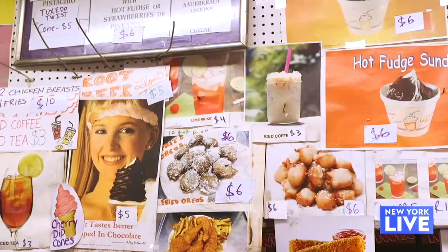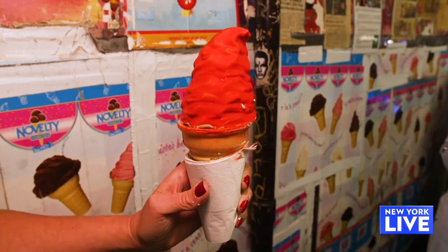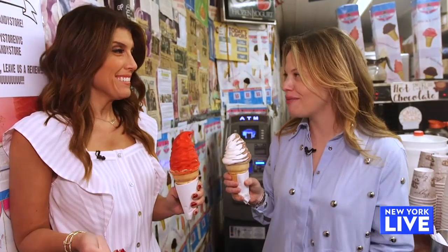We are going to hit Ray's Candy Store, which is an East Village classic. So how many different kinds of soft serve do they have here? A lot, but we went with some very old school classics — the cherry dip, classic chocolate and vanilla. I don't know if I've ever had a cherry dip. Is that bad for me to admit? No, there's a first time for everything.